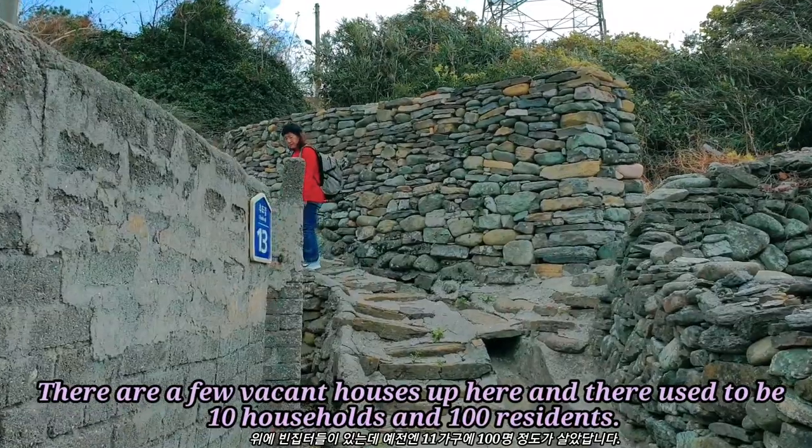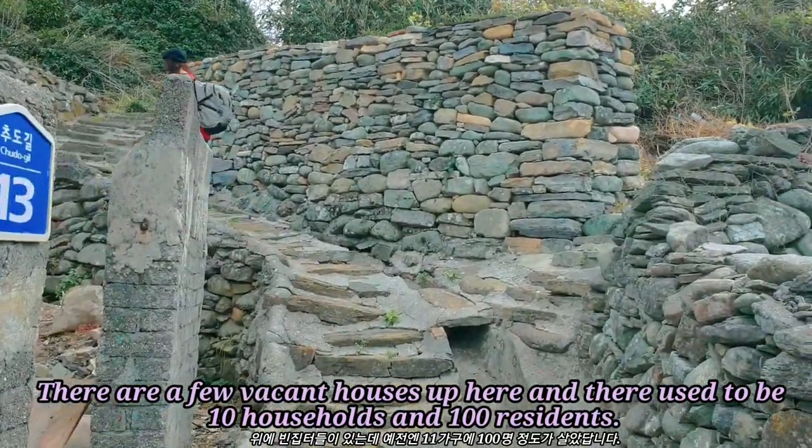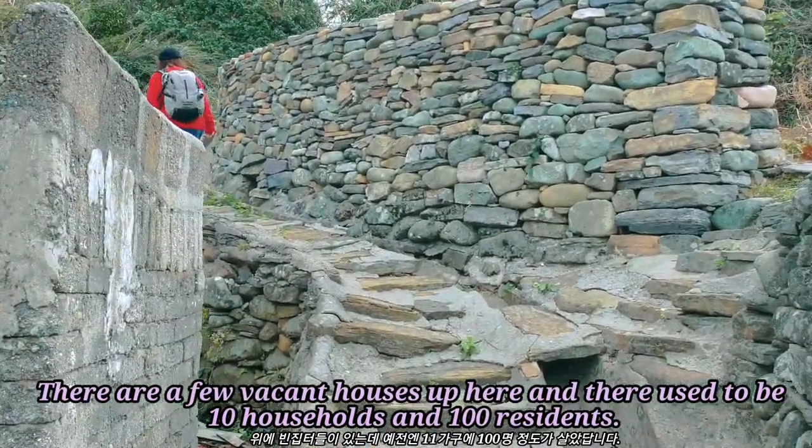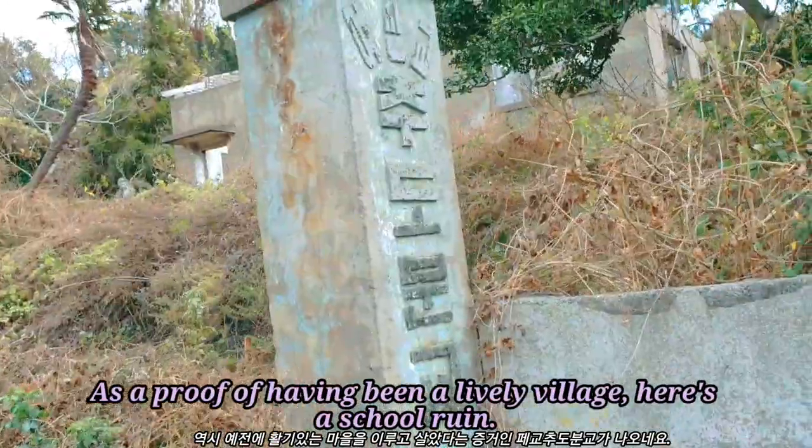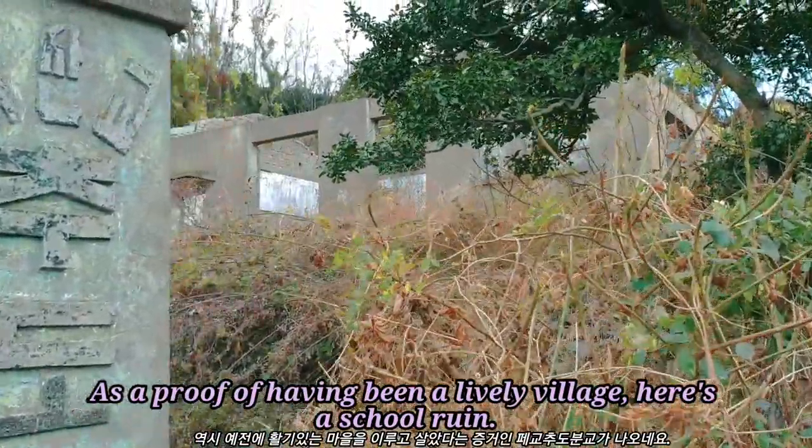There are a few vacant houses up here. There used to be 10 households and 100 residents. As proof of having been a lively village, here's a school ruin.